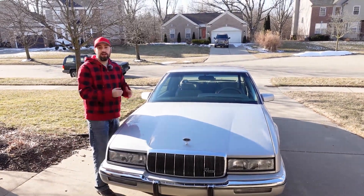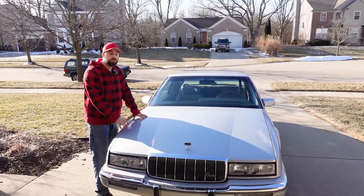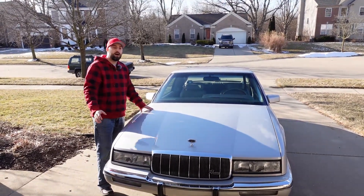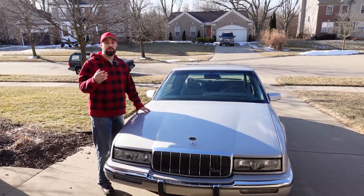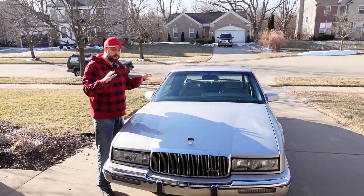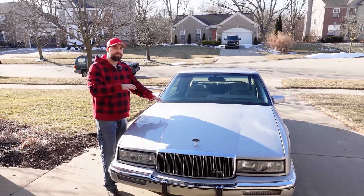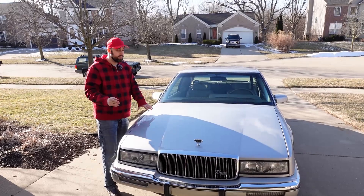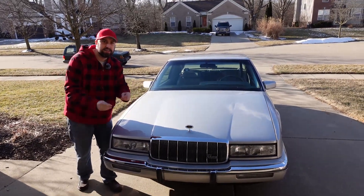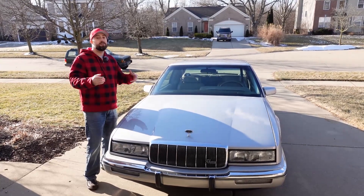The 3800 engine is a 3.8-liter V6 that was around for GM for years and years. This was the early variant of it — later on there's a Series 2 which had more power, and there's also a supercharged variant found in other Buicks. The next generation Buick Riviera after this actually had that supercharged engine in it. I love these engines — they're really reliable with just a few little maintenance things to help make them more reliable, and they can last up to 300,000 plus miles.